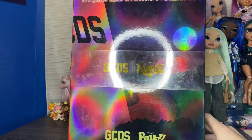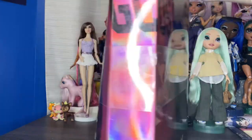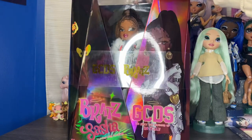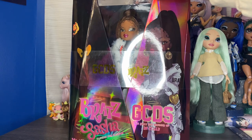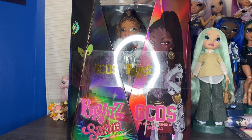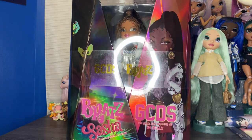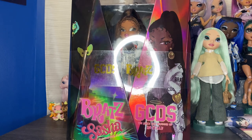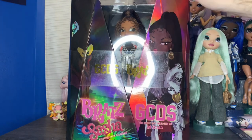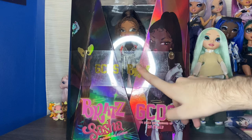Today we are opening my GCDS x Bratz doll — we have Miss Sasha! I'm so excited. I know I'm like over a year and a half late or something, but I got it for Christmas. They went on sale for I think like $35 around Black Friday, so I made a little wish list of a few Bratz dolls and the GCDS dolls were on there.